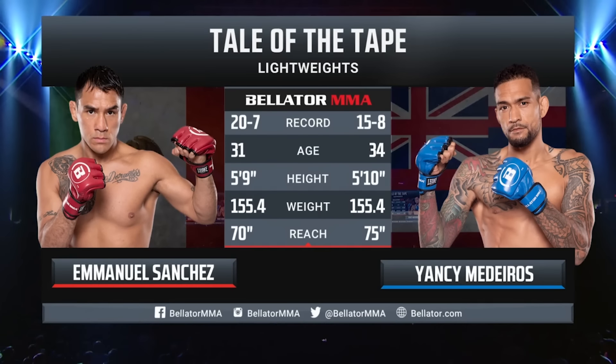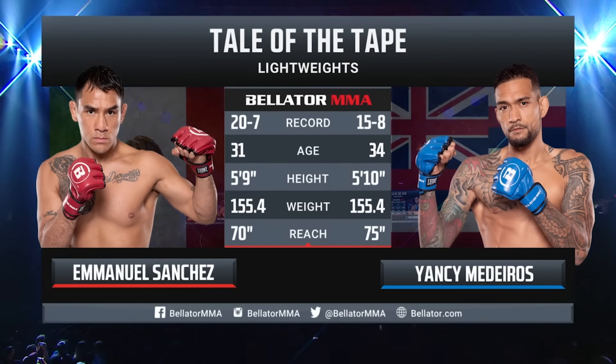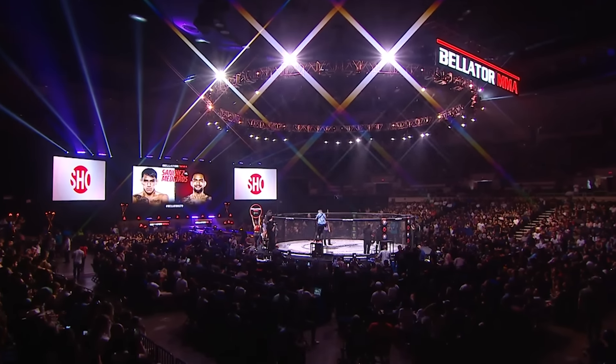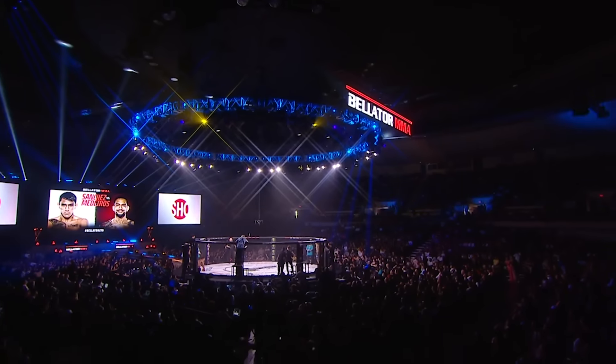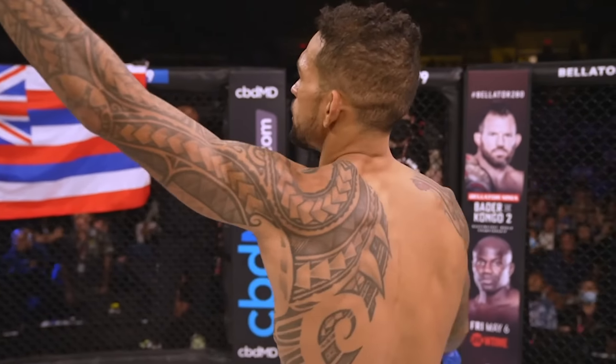Here's the tale of the tape: 70-inch reach for Sanchez, Yancy Medeiros with a sizable five-inch reach advantage — that could be a difference in this fight. With the official introductions, here is the voice of Bellator MMA, Michael C. Williams. Ladies and gentlemen, good evening and welcome to Bellator MMA live on Showtime. We're back again tonight here at Blaisdell Arena in Honolulu as we get set for Bellator 279. Introducing the blue corner, at five-foot-ten, weighing in at 155.4 pounds, in his Bellator debut, with 15 professional victories and eight defeats, from Makaha, Hawaii — Yancy Medeiros.